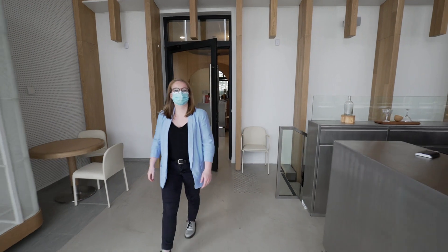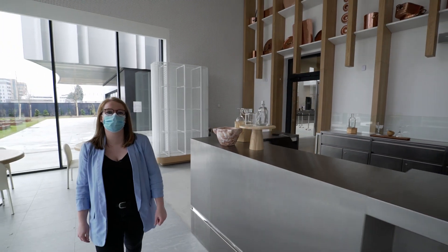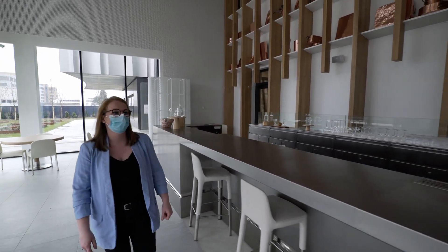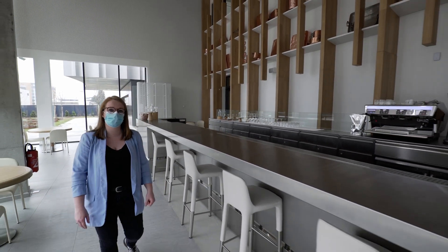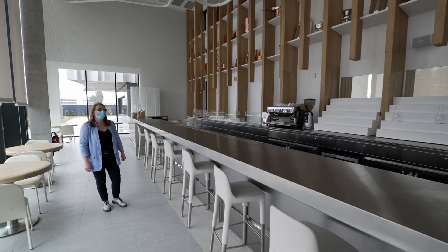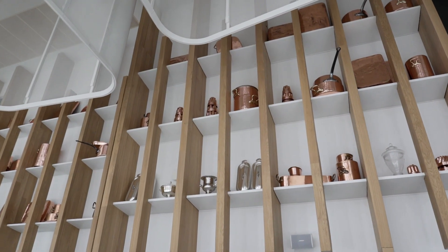Here we are in the bar of the restaurant of the school, which also includes the bistronomic part. This bar will be open to the public very soon. At the moment the students can learn about mixology, wine and spirits. You can also admire here the personal collection of culinary copper of Chef Ducasse.